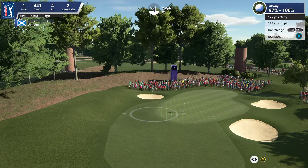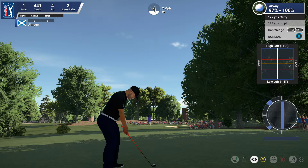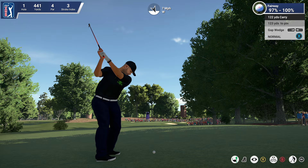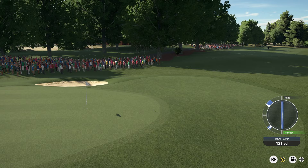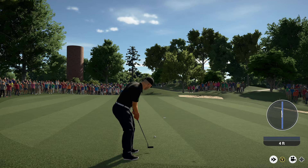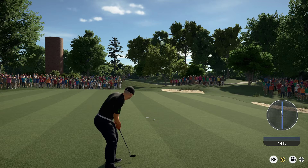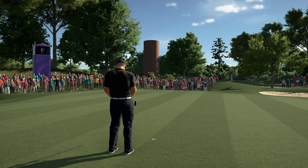123 yards to the pin — got the gap wedge which gives 122 yards carry. There's a little bit of a right to left slope, so I'm going to down the loft just a touch to counteract the wind. My hits are bloody fast. Just on the edge of the green — these greens are at 187 speed, pretty slick and very easy to lip out. 16 feet two inches up. That was terrible — on 187 greens I really don't like hitting them too hard.